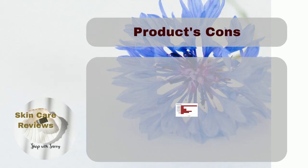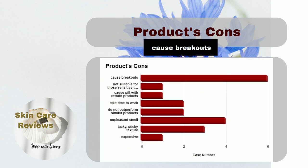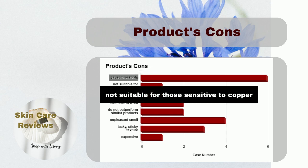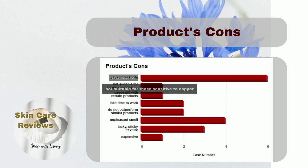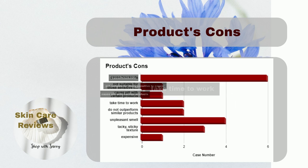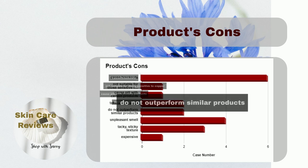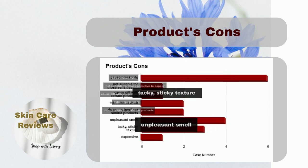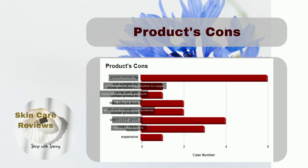However, there are some downsides. A few users had breakouts, and in some cases they were severe after using the product. If someone is sensitive to copper, they might not be able to use it. There could be pilling if it's used with certain other products. Some users complained that it takes longer to see results than expected, and younger users might not notice a significant change. Some think it's just average among similar products. Also, some users don't like its strange vinegar-like smell, and others don't like its texture, finding it tacky and sticky. Some also consider it slightly expensive.